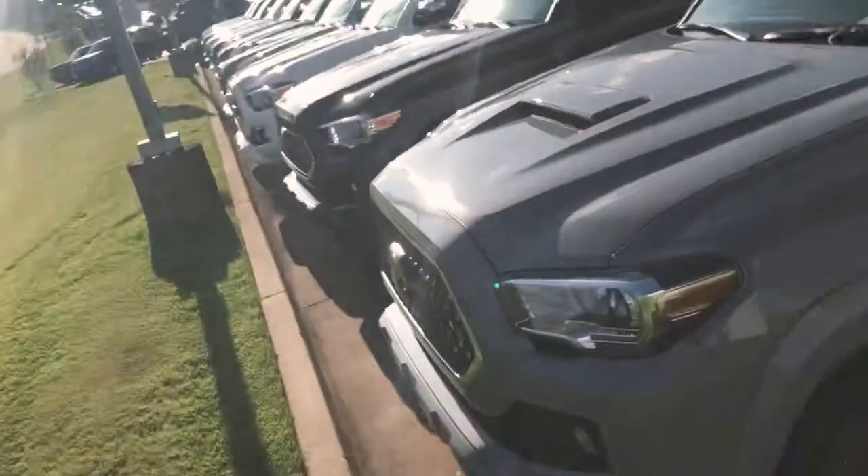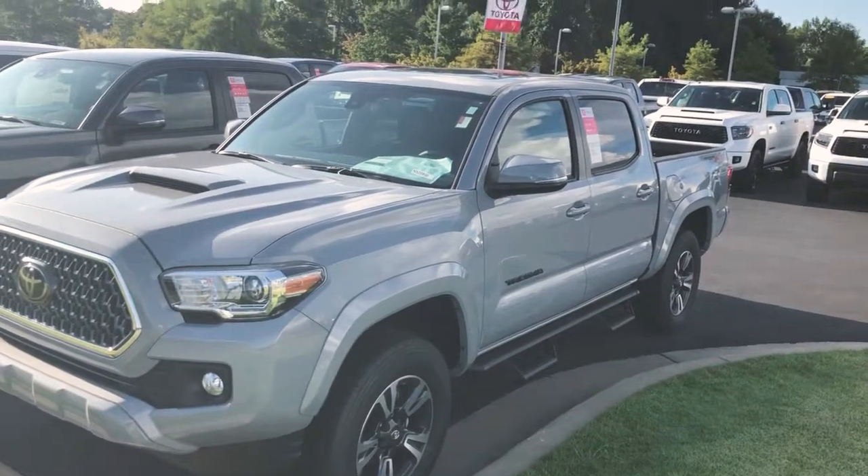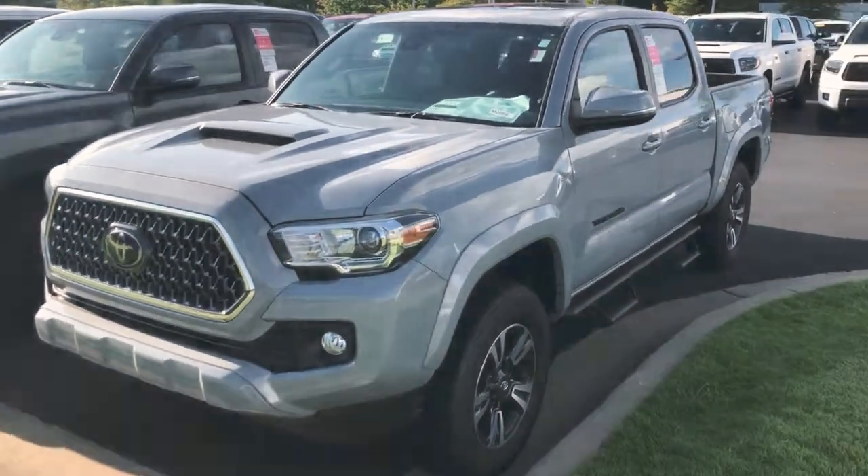Howdy Ty, DJ Nelson here with LaGrange Toyota and we're at 1221 Lafayette Parkway. I got the information on this truck that you were talking about on the phone, so I got it right here and let you go over it with me. This is that 2019 cement gray TRD Sport 4x4 — this thing is sweet.